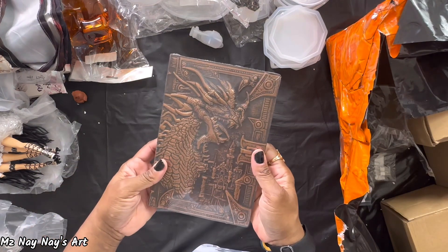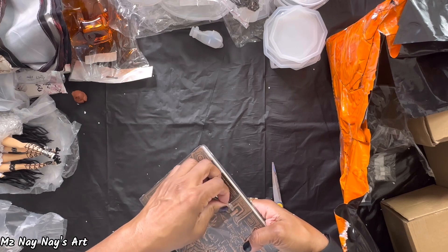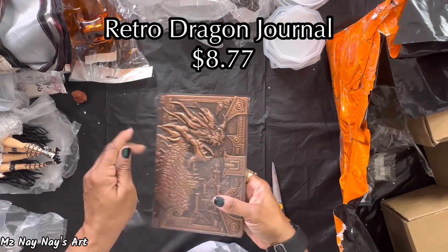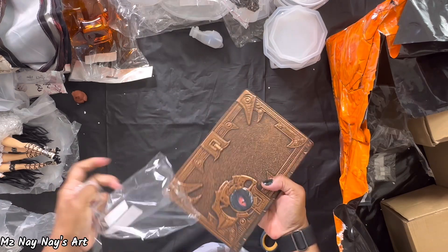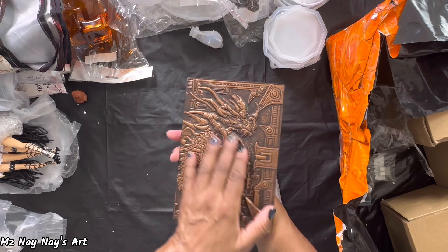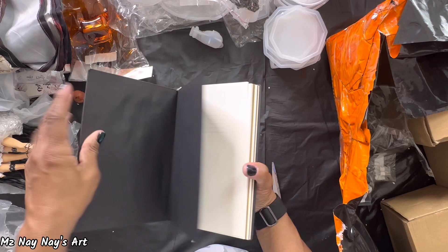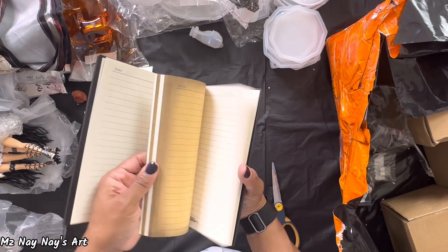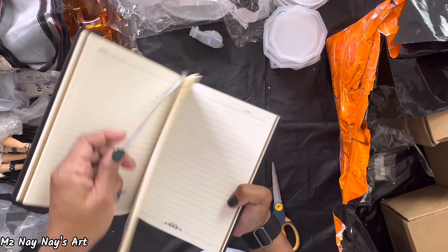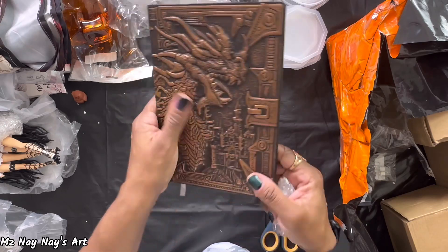Got myself a journal — look at that. Let's open this up. I saw this and thought it was so cool. I will try to find the links to the things — the silicone molds and anything else — if they're still available, because things do sell out really quickly on Temu. Look at this book — just look at the detail. It's got the rustic pages, and it has a little bookmark inside. And look at that on the back — that is so cool. That's really nice.